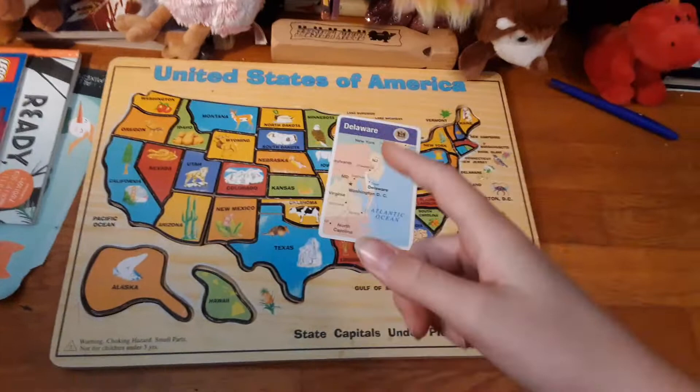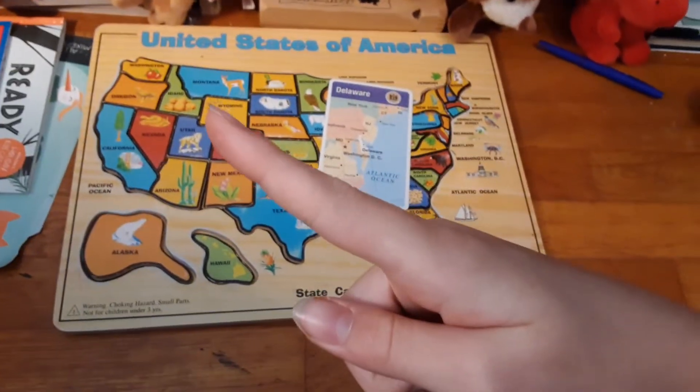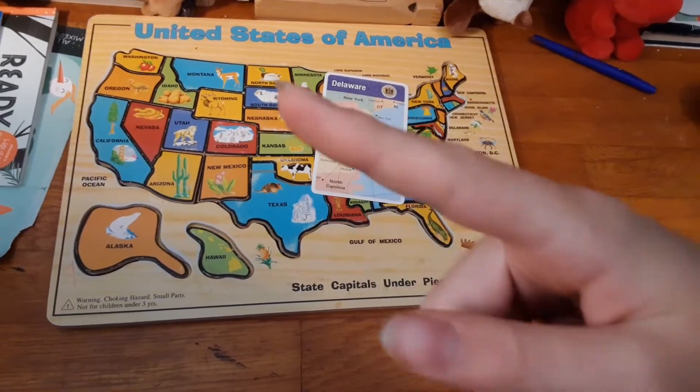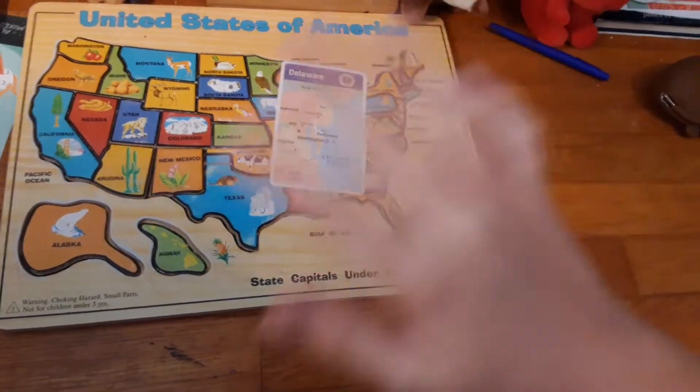Well guys, I hope you enjoyed this video. If you did, give it a big thumbs up and don't forget to subscribe. Click somewhere on the screen to see my homework help playlist, and click somewhere to subscribe. Bye!